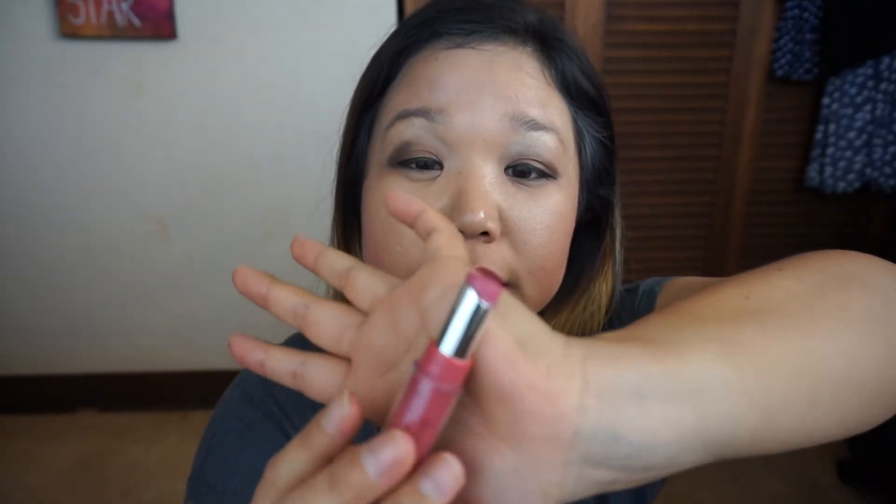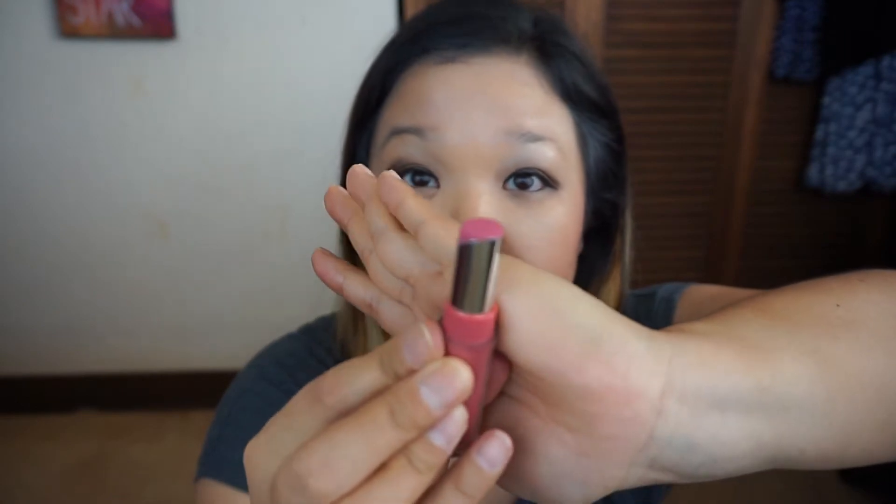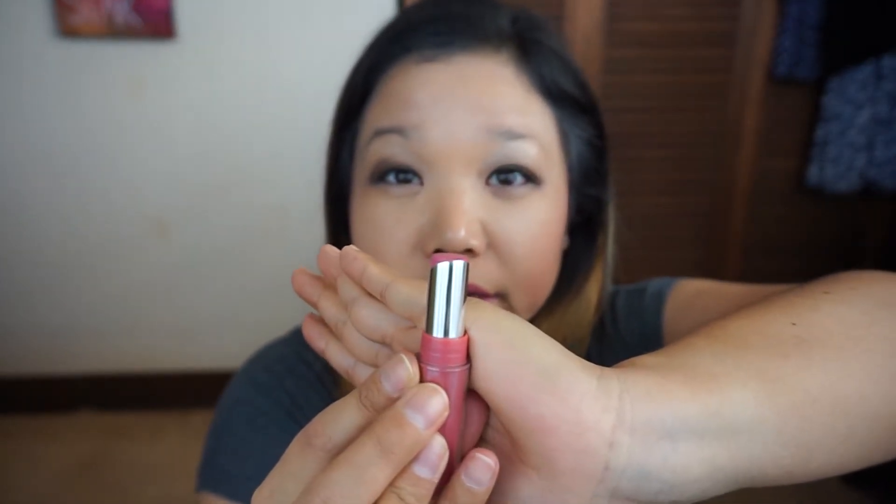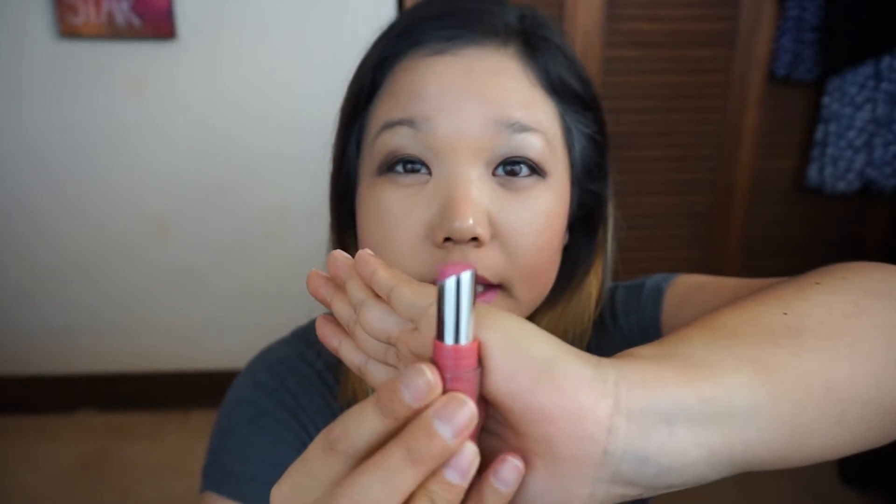Next, something that's pretty close to being finished and getting out of this project pan is this Jordana Modern Matte lipstick in Matte Tees — that's the color I'm wearing right now on my lips. I might just use it a couple more times because on this side it is very flattened, and sometimes when I use it it gets really messy, but I did enjoy this.